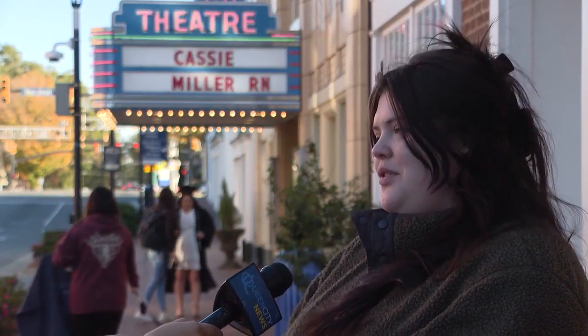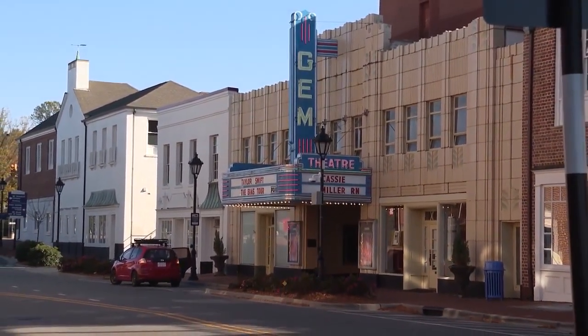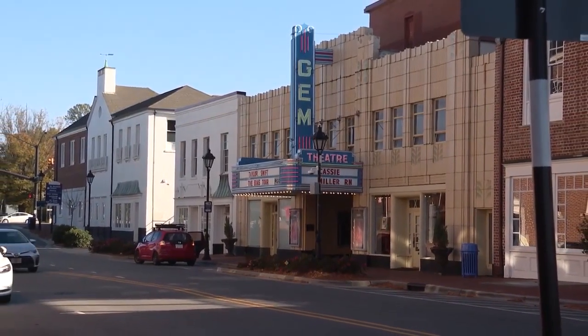I grew up coming here. Our school would take field trips and come see movies here. I think it's a staple for the community. Reporting in Kannapolis, Sydney Heiberger, Queen City News.